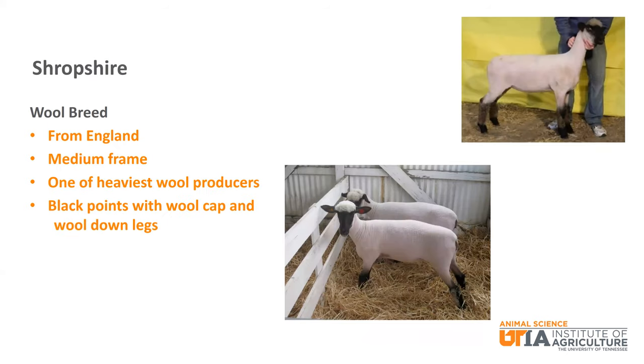Shropshire is a black faced wool breed from England. It has a medium frame and is one of the heaviest wool producers. It has black points with wool on the cap and down the legs.